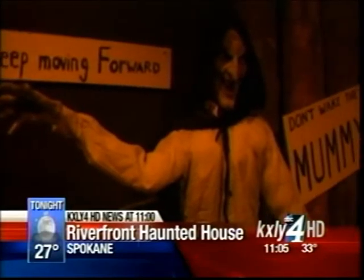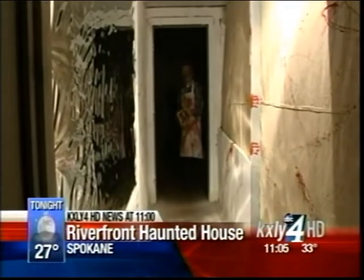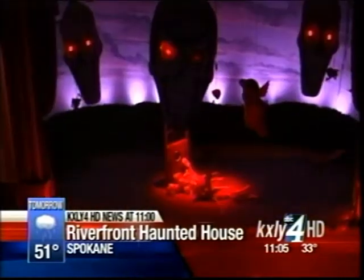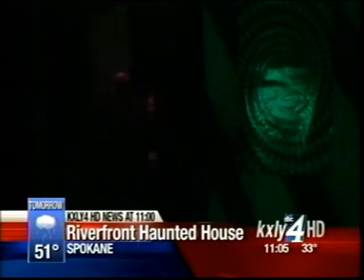And they got what they came for, dodging creepy clowns and scary men with chainsaws. They're just too realistic. I couldn't look anybody in the eye.